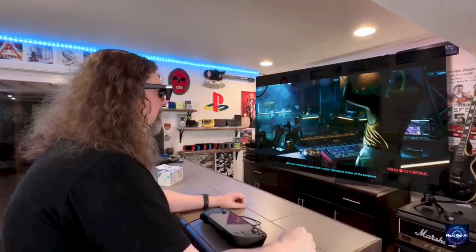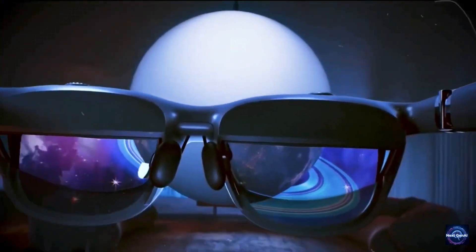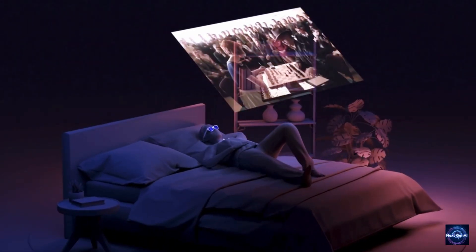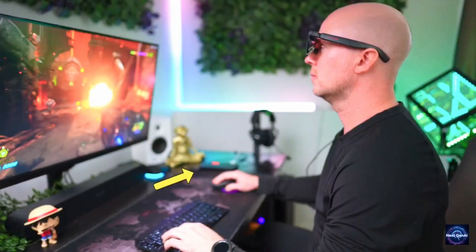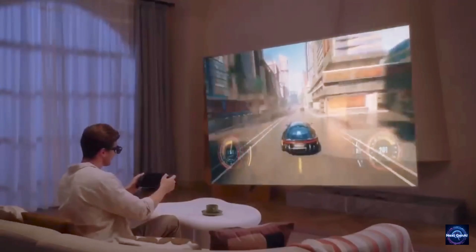If you want the biggest screen possible, look at the Veitcher Beast at $549. It has a 58-degree field of view, equivalent to a 174-inch screen. It's massive — like sitting in the front row of an IMAX theater. If you want pure immersion, the Beast's name isn't just marketing, it's the truth.